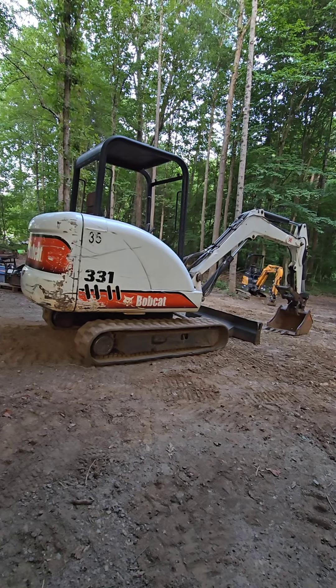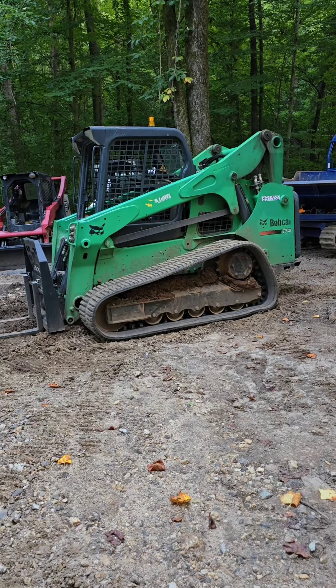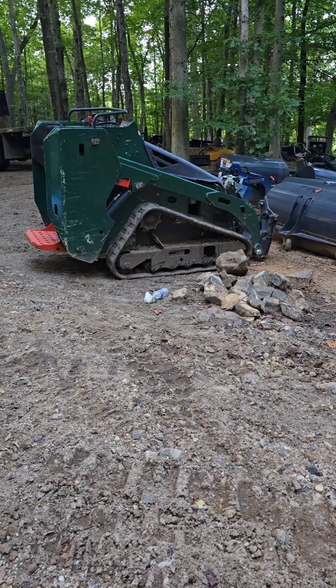331 Bobcat — 17,000. T740 Bobcat with about 2,200 hours on that machine — 27,000. MT85 Bobcat — 13 grand.